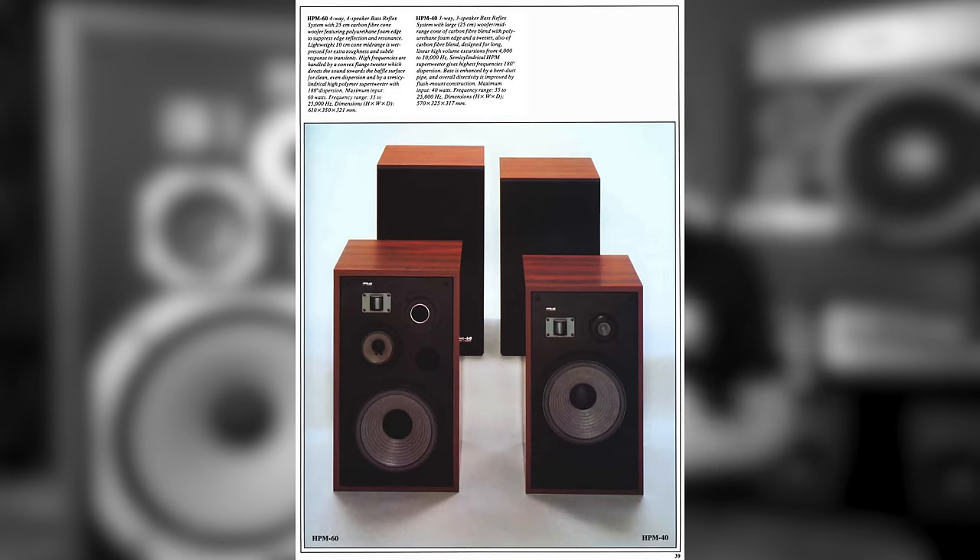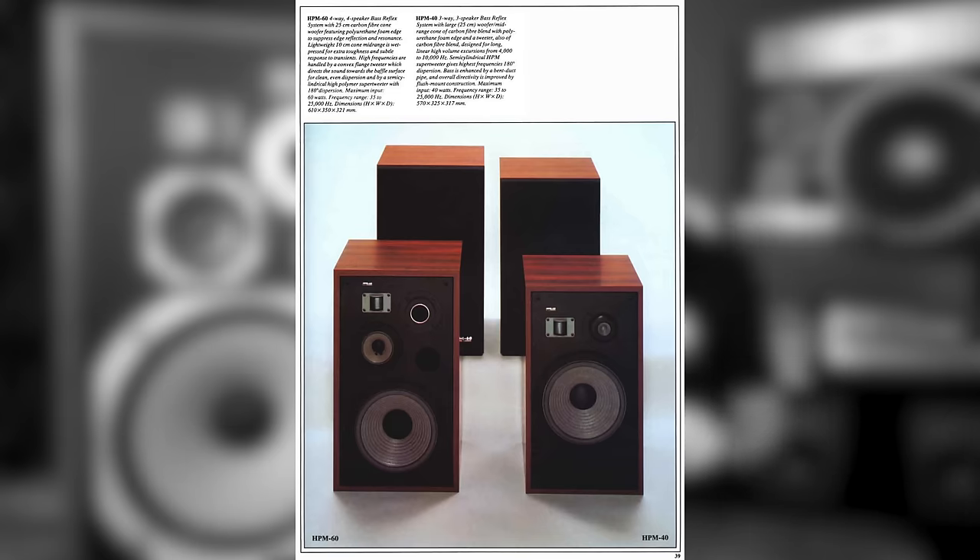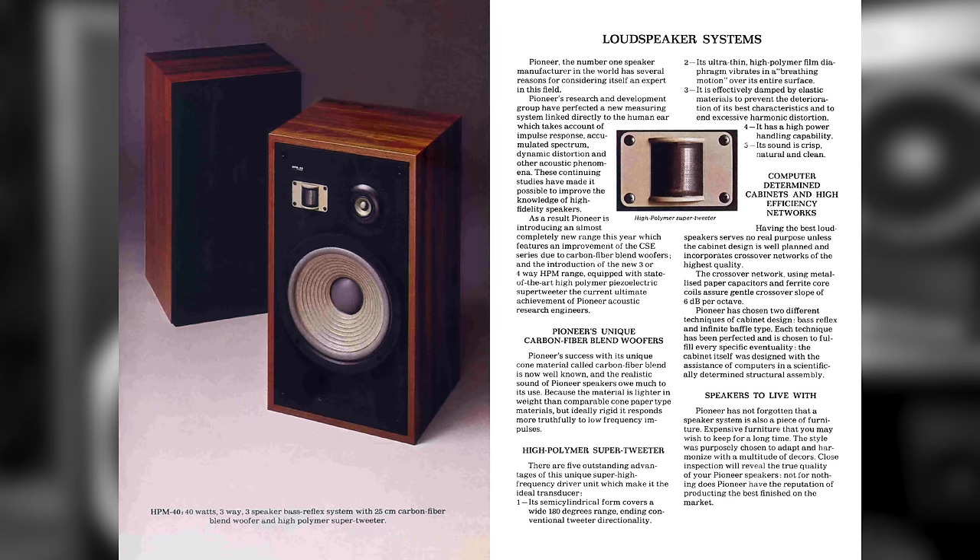If you didn't have the $500 for the HPM-100s, there were other variations in the HPM series. The HPM-60 is a smaller speaker that scaled the woofer down from 12 inches to 10 inches — a 60-watt four-way speaker retailing at $225. The HPM-40 also has a 10-inch woofer but eliminated the mid-range driver. It has a cheaper vinyl finish that mimicked veneer instead of true walnut veneer, and these three-way speakers retailed at $150.